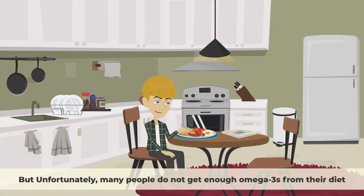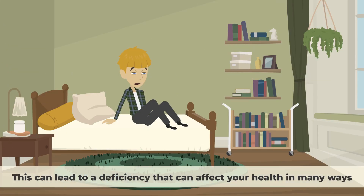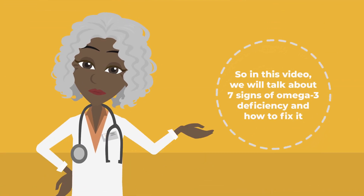But unfortunately, many people do not get enough omega-3s from their diet, especially if they do not eat enough fish or plant sources. This can lead to a deficiency that can affect your health in many ways. So in this video, we will talk about 7 Signs of Omega-3 Deficiency and How to Fix It.